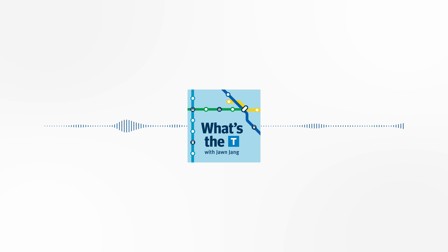Hey, welcome to What's the Tea, the TransLink podcast. I'm your host, Jon Jang, and on this episode, we'll share how we take care of the SkyTrain system. Let's tap in to What's the Tea.